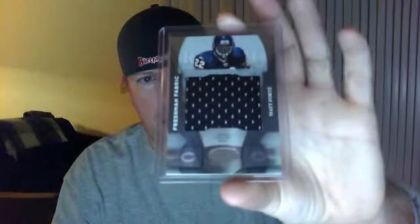2008 Freshman Fabric Jersey of Matt Forte, really nice card, number two out of 599.